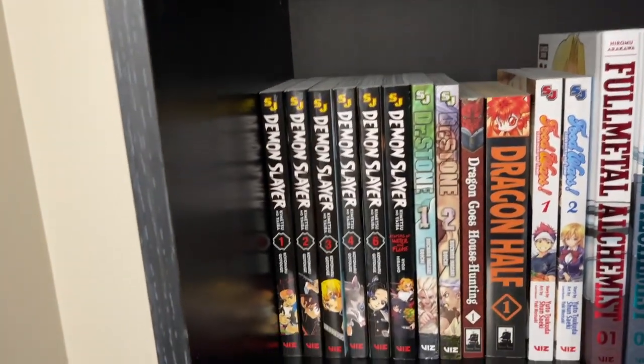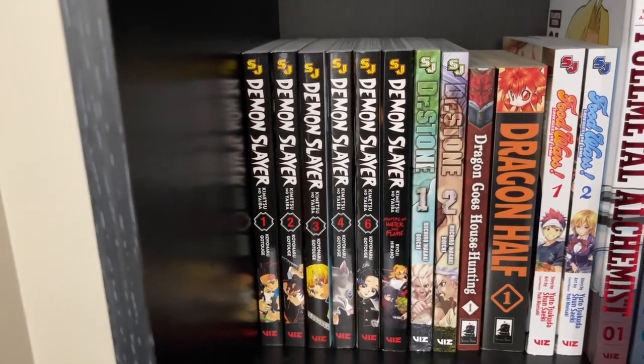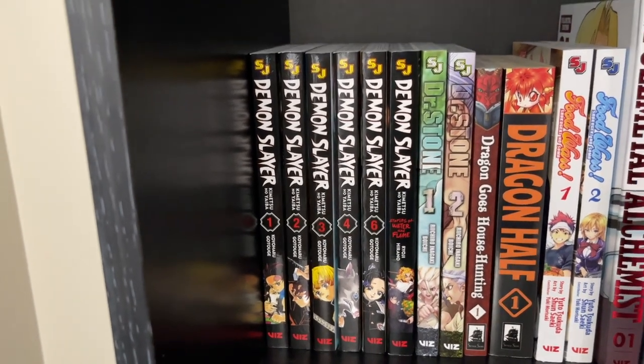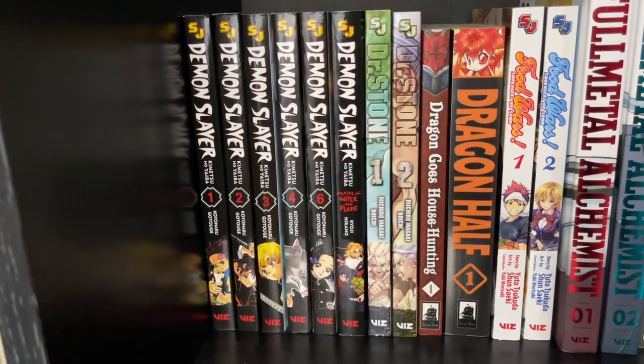Demon Slayer — I've got only a little bit in this, so we've got 1, 2, 3, 4, and then 6 as well as the Stories from Water and Flame. This series is absolutely incredible and I'm just working to be able to find more for that series.